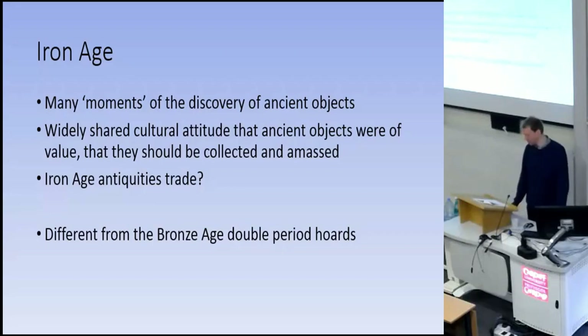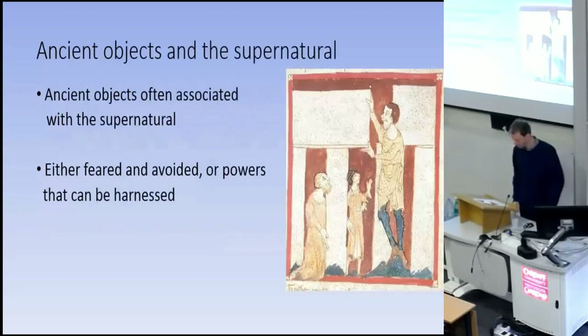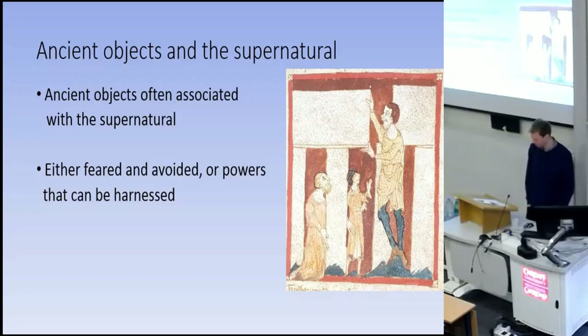Looking at mixed-period hoards, between the Bronze Age and Iron Age you can see a difference in how ancient objects were treated — the practice of collecting them together is clearly more of an Iron Age phenomenon. There is evidence that other types of ancient objects were discovered and valued that you don't find in hoards. It's possible that valuing ancient objects in the Iron Age shows a value for ancestors and the importance of ancestors in society and worldviews. While this may be true to some degree, there are other ways of interpreting this interest in unusual ancient objects. If we look at anthropological examples of discovery of ancient material culture, quite a common thing is for these objects to be thought of as coming not from ancestors, but from supernatural beings.